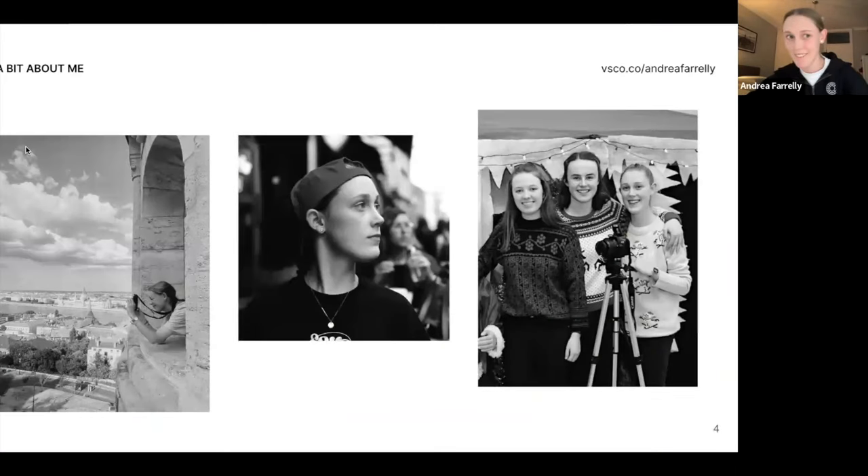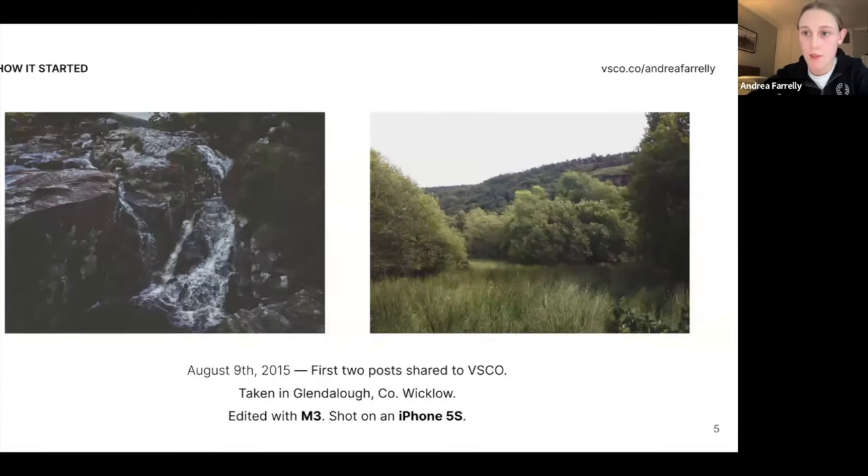A bit about me — I'm Andrea, I'm 23, living in Ireland in a little village called Dalgany in Wicklow. I'm currently finishing up a master's in Creative Digital Media and UX Design. I'm a VSCO ambassador. That last photo is me in 2018, kind of when I started taking photography a bit more seriously. We set up a little photo booth thing in my school and raised money for charity.